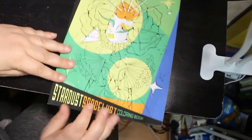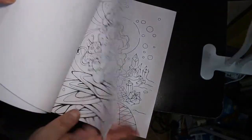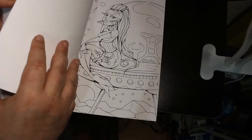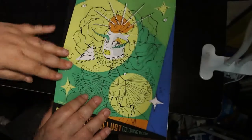I got myself another Carla Magana book — I got Stardust Space Lust. I really like the pictures in this. I've already done one, so you'll be seeing that in my completed pages very soon. I really like this one. Like I said, I'm being quite good with the books and keeping the numbers down.